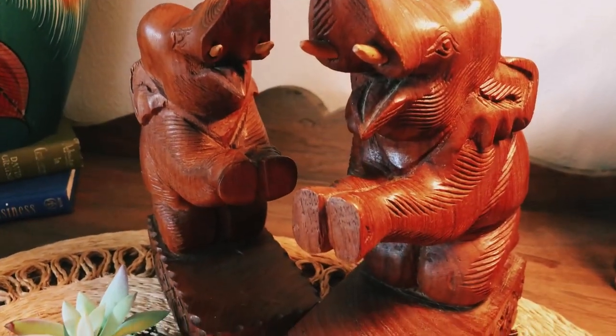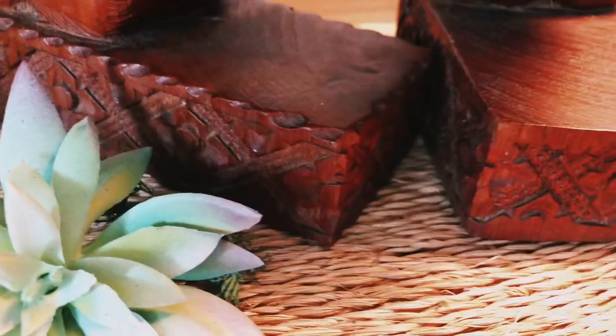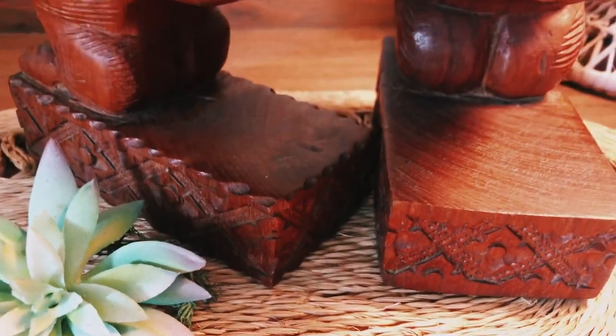As soon as I saw these bookends, I knew they would be one of the greatest things that I found to put on my website, and I can't wait to see who purchases them.